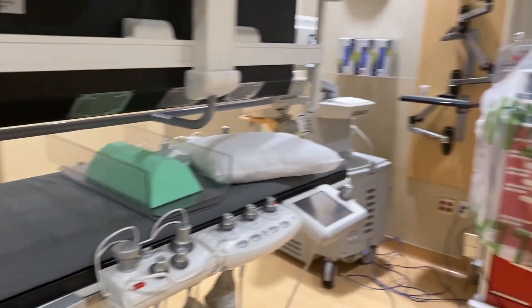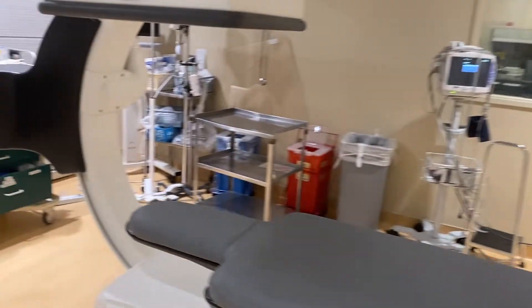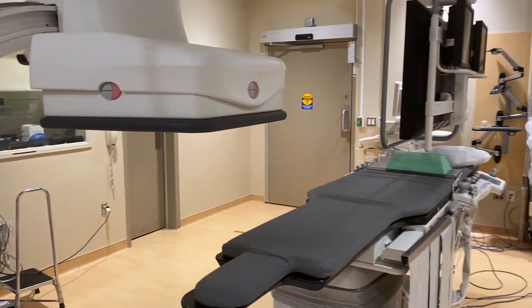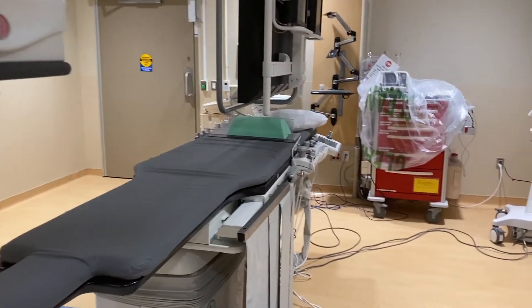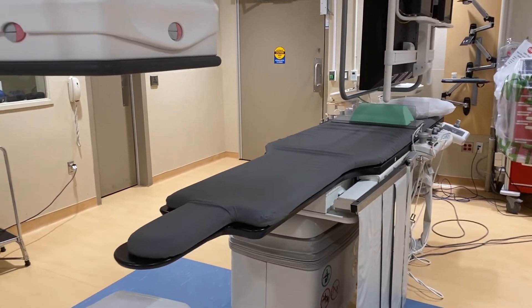But other than that, here we have it — essentially the workhorse of interventional radiology, where all the magic happens. Let me know your thoughts down below. Have you ever seen an IR suite before? Are you familiar with what interventional radiology really is? Don't forget to like and subscribe, leave your thoughts below, and until next time I'll catch you again later.